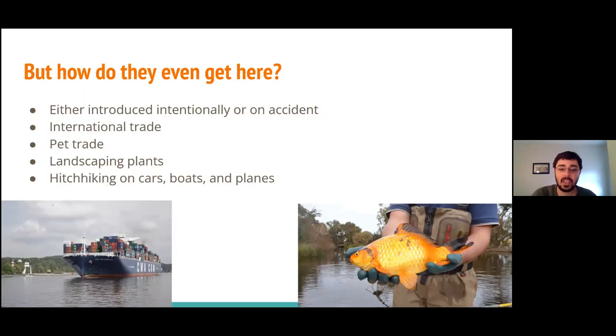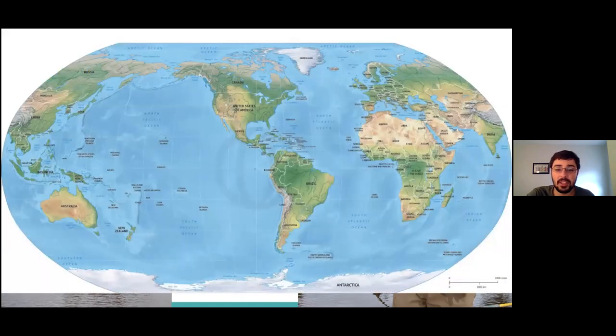How does a problem like invasive species even begin? Invasive species can be introduced to a new region for a myriad of different reasons, either intentionally or simply by accident. Pathways can include things like international trade, the pet trade, or landscaping plants. For the eastern half of North America, when we're talking about invasive species, we're often getting them from either eastern Asia or from Europe.